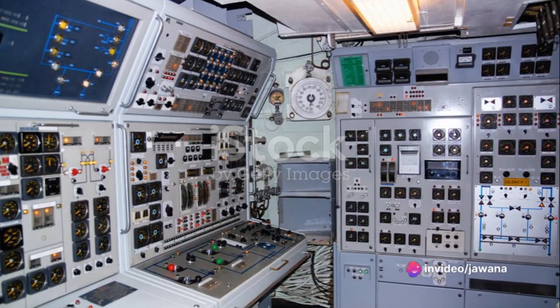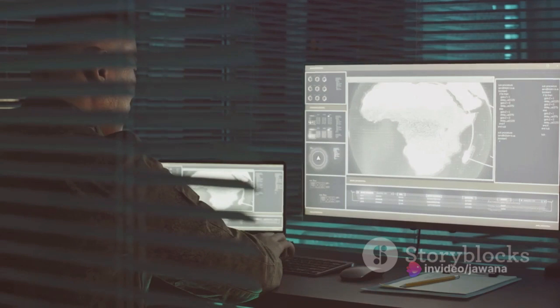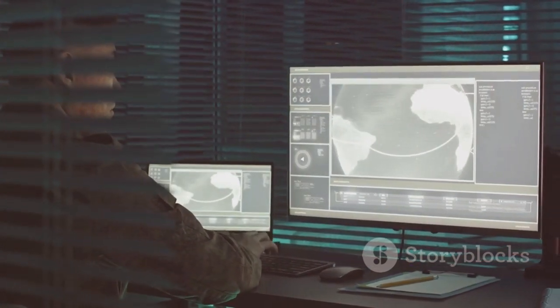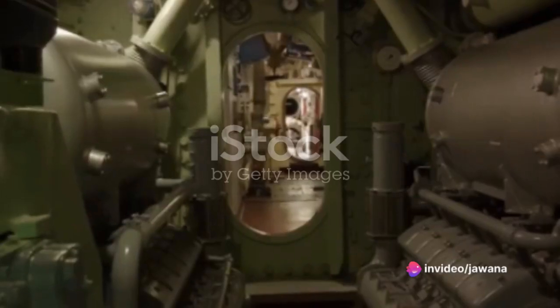Fourthly, the control room — a hive of activity. Here, the submarine's course, depth, and speed get controlled. The control room houses the periscope, sonar, radar, and myriad other instruments that help navigate the treacherous underwater world.